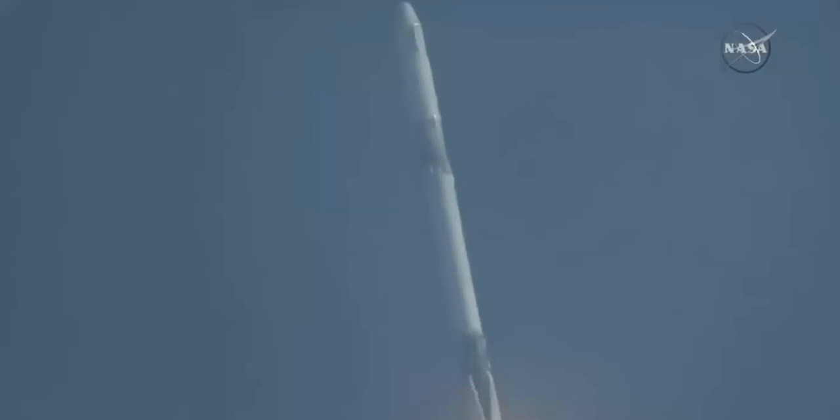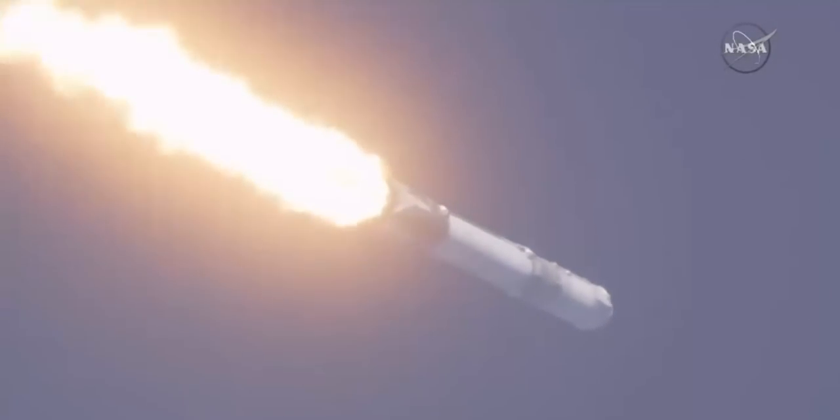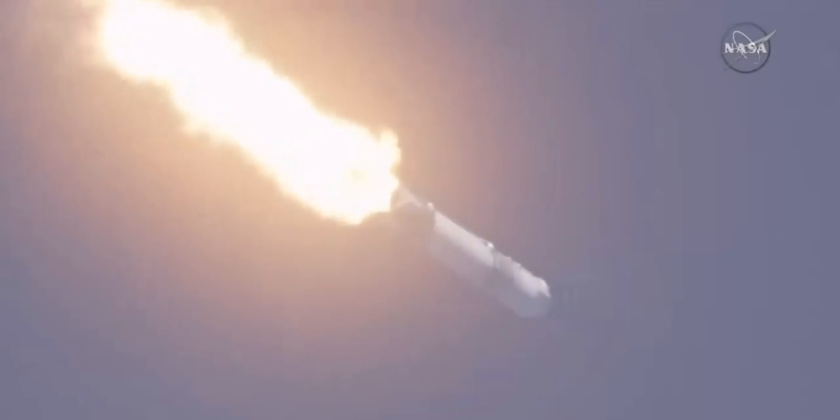At one minute, 18 seconds after liftoff, this is the point where mechanical stress on the rocket reaches its peak because of the rocket's velocity and resistance created by Earth's atmosphere. Vehicle is supersonic. Vehicle is experiencing maximum dynamic pressure. Confirmation of Max-Q.